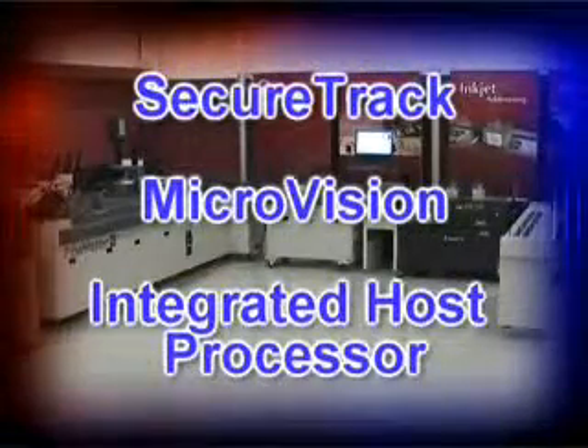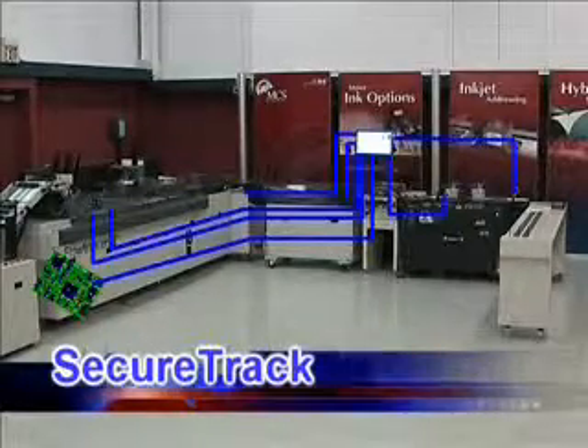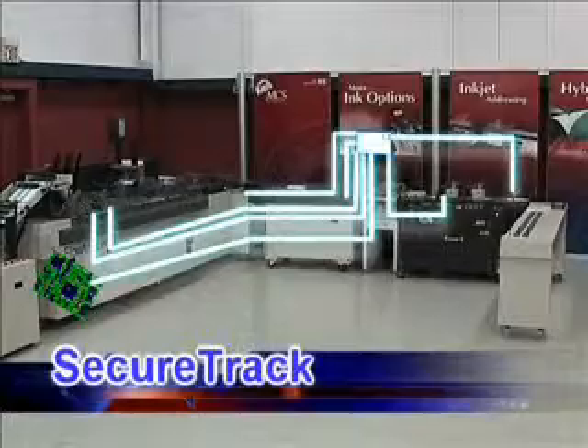There are three core components to the Perfect Match System. First, the SecureTrack infrastructure is the electronic linkage and communication through all production segments that provides piece-level integrity and error prevention.